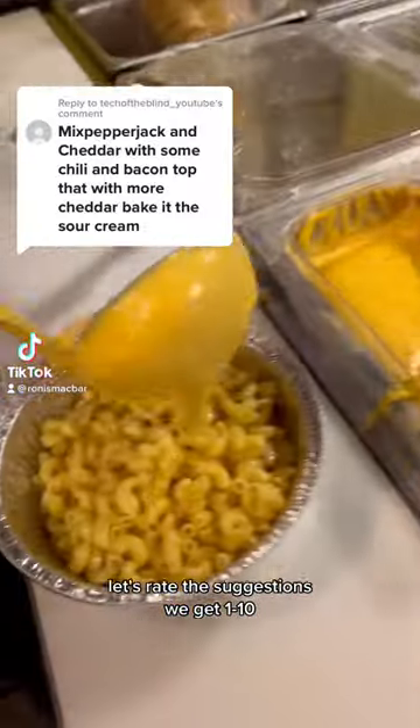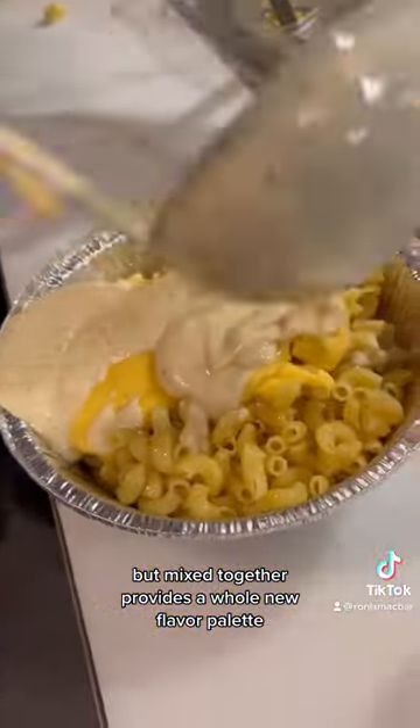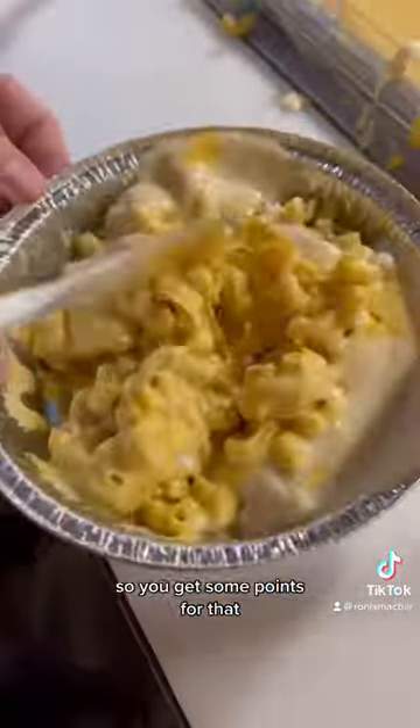Let's rate the suggestions we get from 1 to 10. Cheddar and pepper jack cheese are each great on their own, but mixed together provides a whole new flavor palette, so you get some points for that.